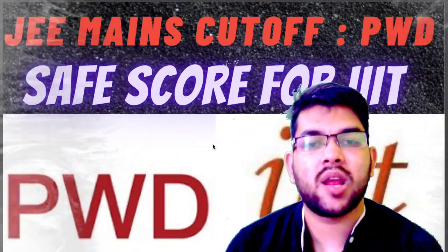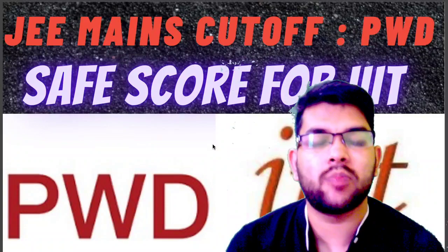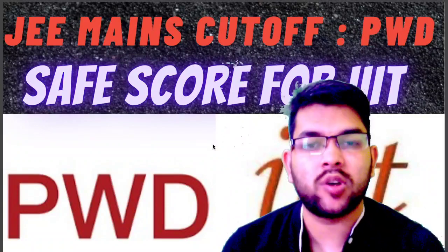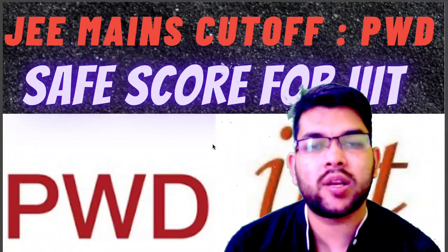Hi, this is Amit and you are watching my channel's information and educational video. Here I will consider the complete information about the PWD category especially. If you know any PWD student, please try to share this video with them so they can get this information completely.